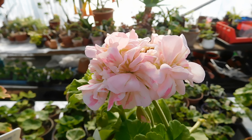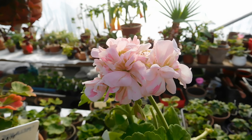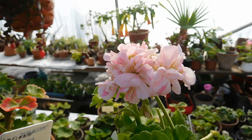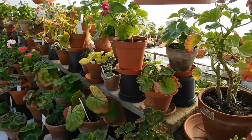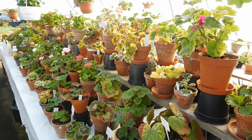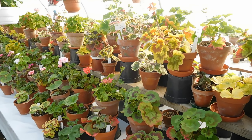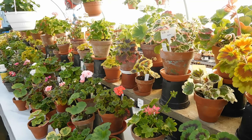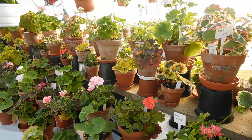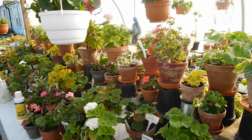Hello, greetings from Ireland. I hope you are all well and I thought I'd walk around my greenhouse and show you what's going on here. I hope the camera is going to focus. So it's Friday, April 20th, and everything is growing.